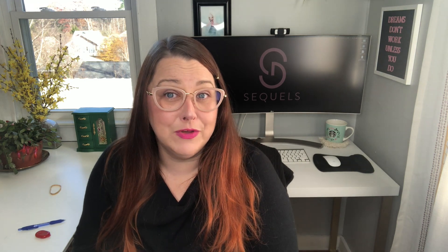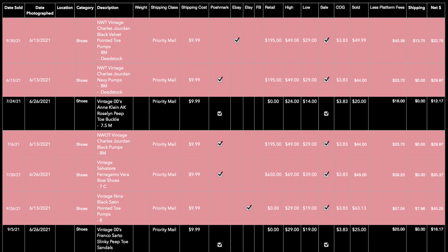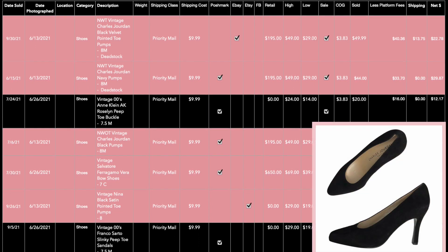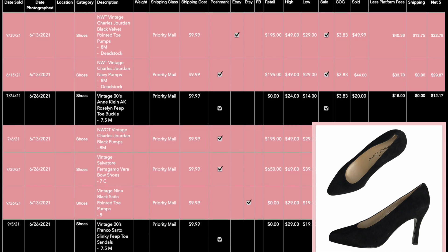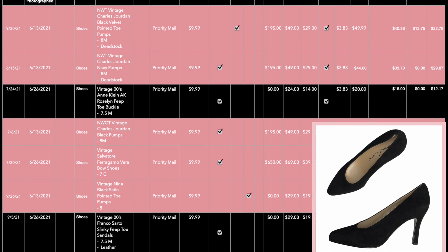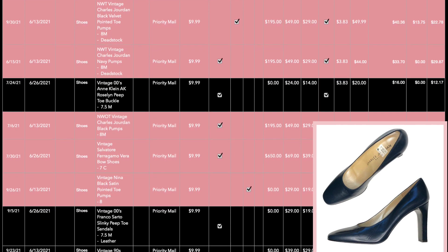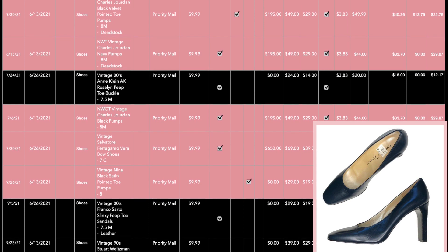Here is my spreadsheet showing which items have sold. Any item that netted me over $20 is highlighted in Sequels pink. First up are the vintage Charles Jordan black velvet pointed-toe pumps — there's a picture on screen so you can see what those look like. They sold on eBay and I netted $22.78. Next up, the same pump but in navy leather. I always say: if you see anything in genuine leather in navy, pick it up — navy sells really really well. These sold on Poshmark and netted me $29.87 after selling for $44.